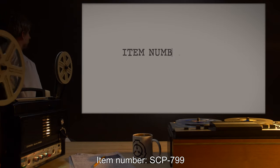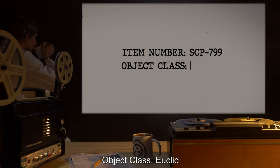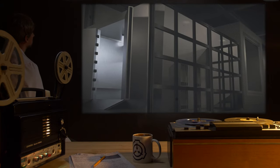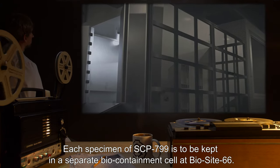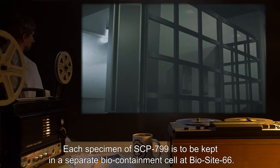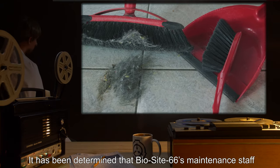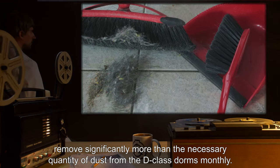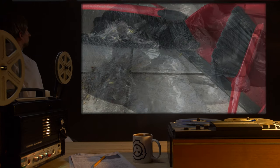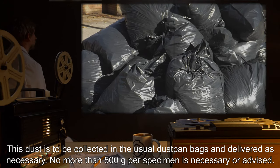Item number SCP-799. Object Class: Euclid. Special Containment Procedures: Each specimen of SCP-799 is to be kept in a separate biocontainment cell at BioSite-66. It has been determined that BioSite-66's maintenance staff removes significantly more than the necessary quantity of dust from the D-Class dorms monthly. This dust is to be collected in the usual dustpan bags and delivered as necessary.